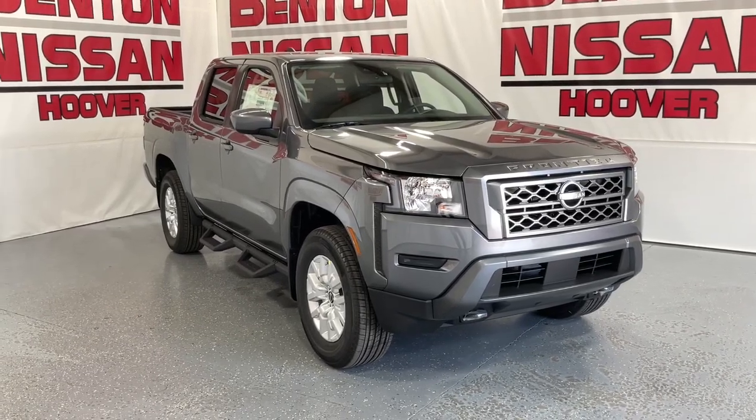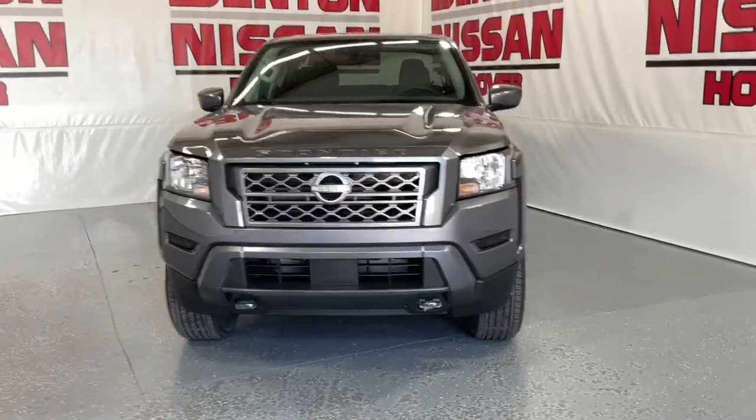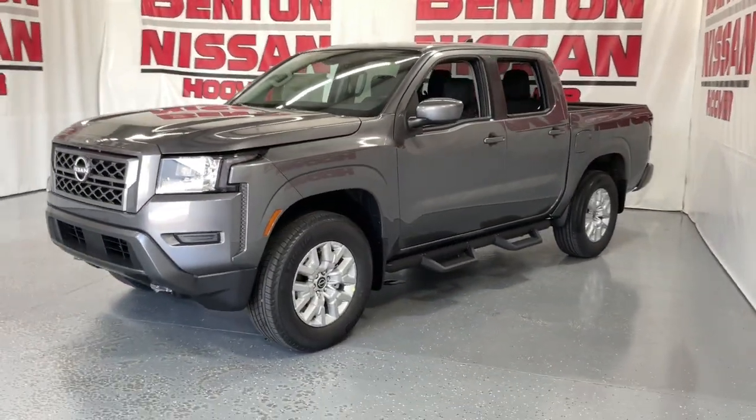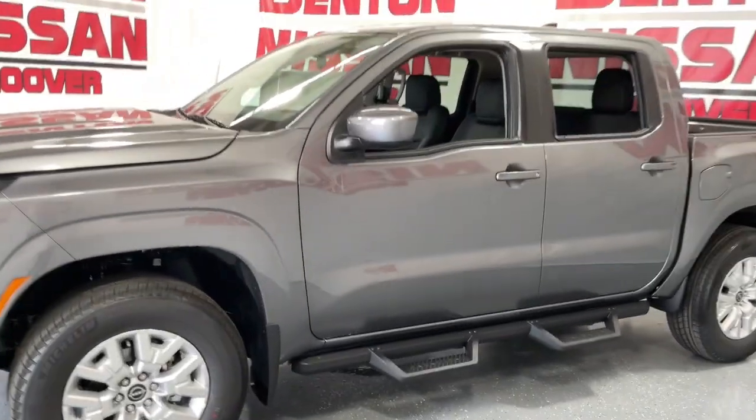Go home happy with the 2023 Nissan Frontier. Make comfort and convenience part of every job in this well-equipped Frontier. This mid-size pickup is built to work as hard as you do and it's available at an exceptional value.